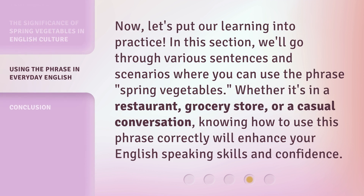Now let's put our learning into practice. In this section, we'll go through various sentences and scenarios where you can use the phrase 'spring vegetables.' Whether it's in a restaurant, grocery store, or a casual conversation, knowing how to use this phrase correctly will enhance your English-speaking skills and confidence.